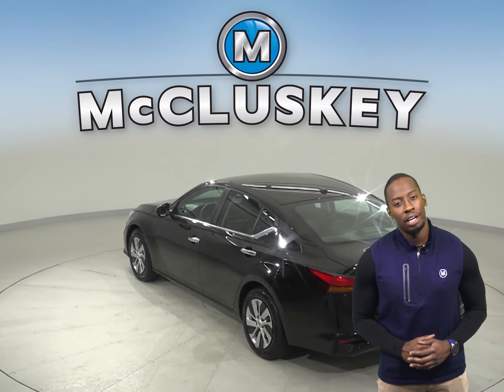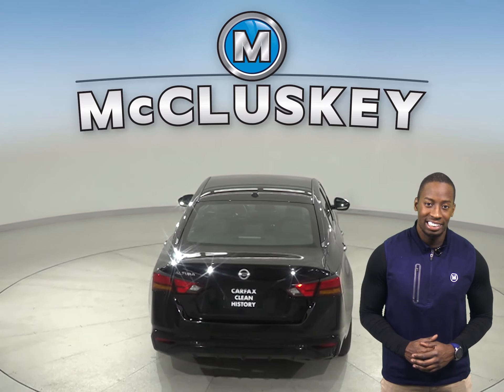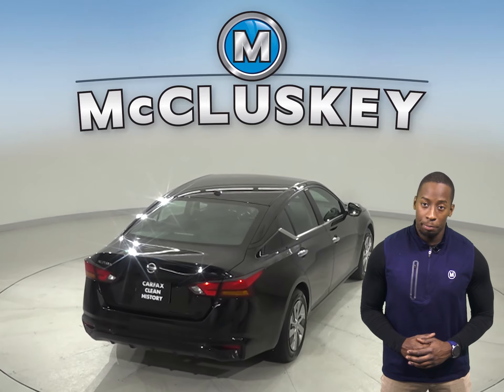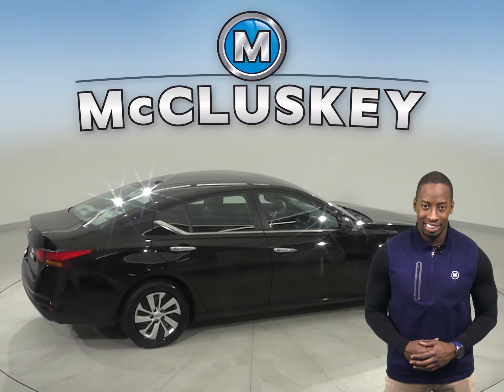This Nissan Altima also has a rear view camera, so parking and reversing will be easy and safe. With the remote vehicle start system, you can start this vehicle up before you leave your house or your workplace.